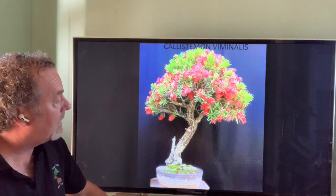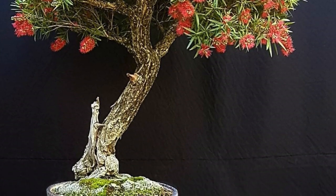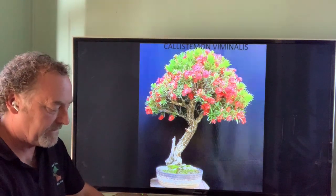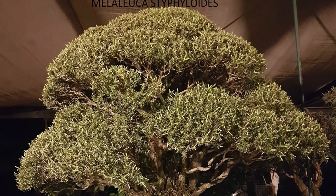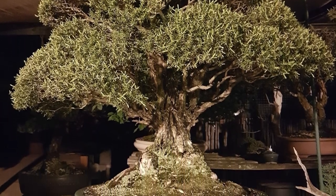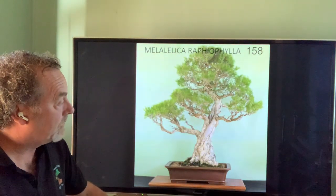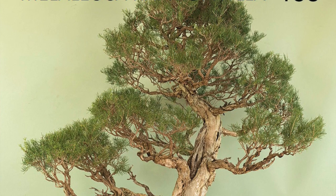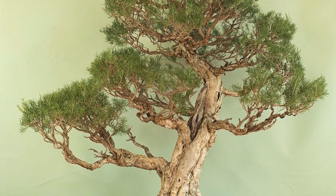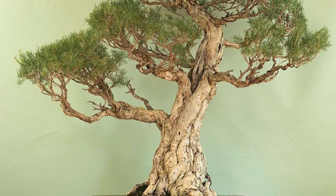Callistemon, which has now been absorbed into Melaleuca taxonomically but we still like the name — it's a little different to Melaleuca to me: a stronger tree with a beautiful bottlebrush flower in bright red, and a number of different varieties, very good for bonsai. Melaleuca is probably the number one native species apart from ficus for diversity and quality as bonsai — very collectible, cuts back very hard, very small leaf and flower. In the west, the king of the Melaleucas is probably Melaleuca raphiophylla, collected from swampy areas with beautiful paperbark.